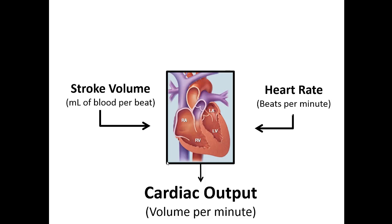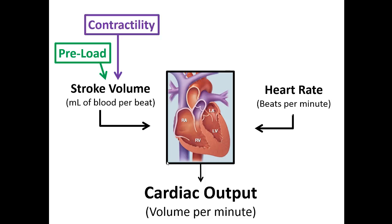Stroke volume is determined by three things: preload — the amount of blood in the left ventricle waiting to be ejected; contractility — the ability of the muscle to contract and eject blood out of the aorta to the body; and afterload — the amount of blood left in the ventricle after the heart beats.